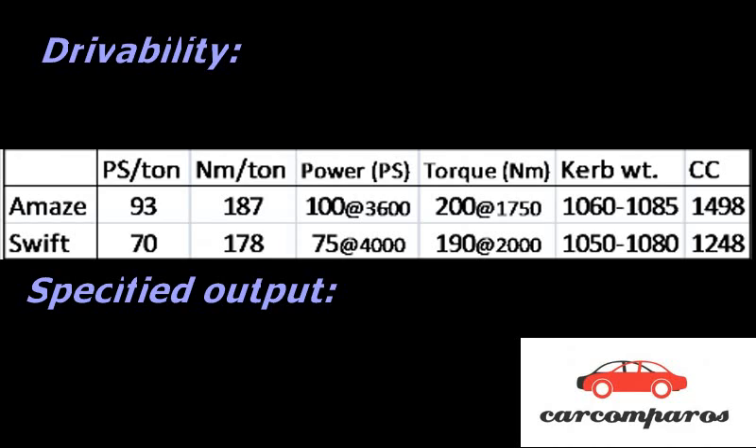Driveability: The Amaze has practically no turbo lag, with the engine pulling cleanly from as low as 1200 RPM. The Swift is the complete opposite — it has immense turbo lag, with absolutely no action below 2000 RPM, making it a total pain in stop-and-go traffic. Once the turbo kicks in, there is a decent mid-range shove, but it is still no match for the Amaze's 100 PS, which is clearly evident while overtaking fast-moving traffic on the highways.